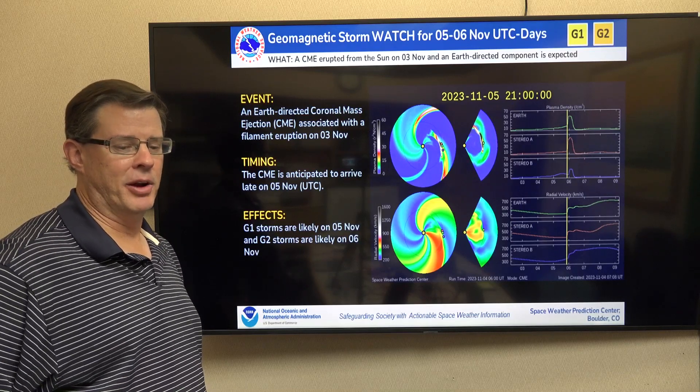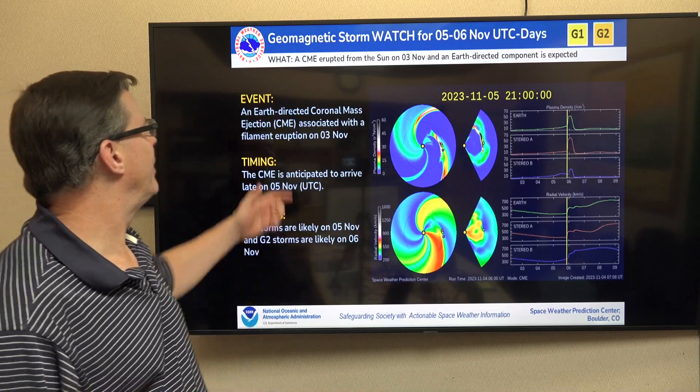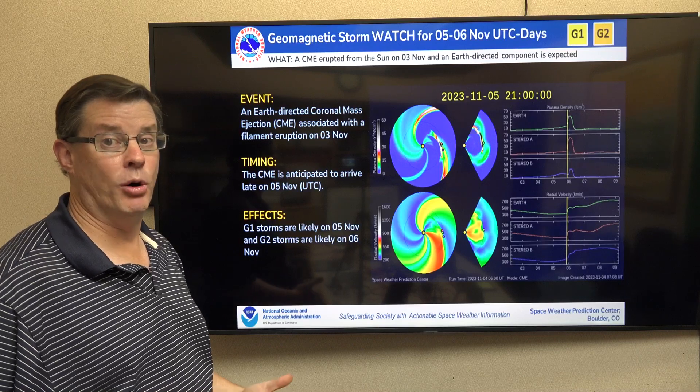It looks like the sun is getting active again. We had an appearance of the aurora last night, and it looks like it could appear tonight as well. A geomagnetic storm watch has been issued by our partners down in Boulder for this.